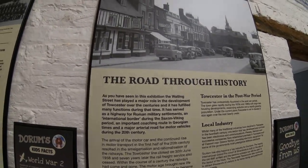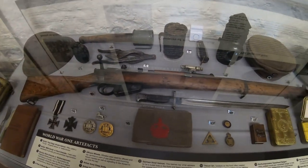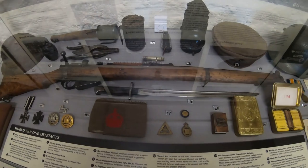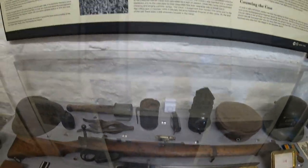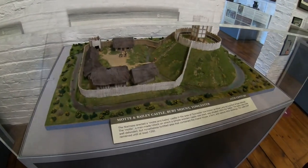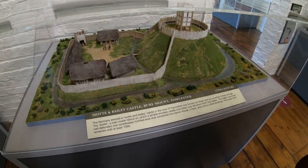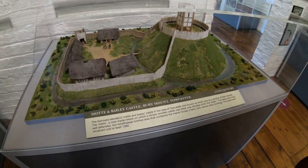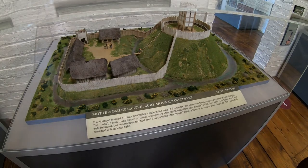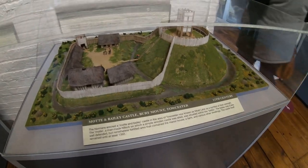And a major arterial road for motor vehicles during the 20th century, being the A5 of course. The Enfield rifle - it amazes me the length of the bayonets back in the First World War, virtually swords. The Normans erected a motte and bailey castle in the area of Towcester now known as Moat Lane as a symbol of their strength. The motte is a man-made hillock on which a simple wooden castle was sited. We'll go and have a look at that.